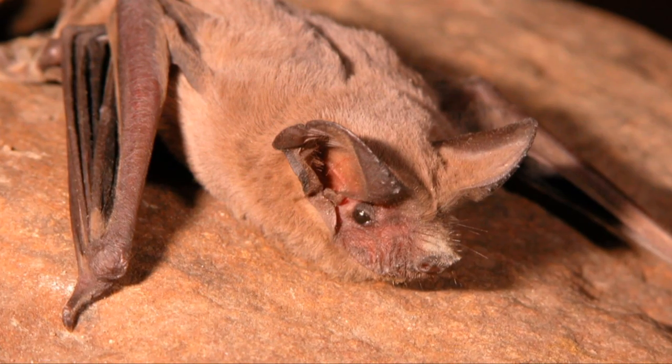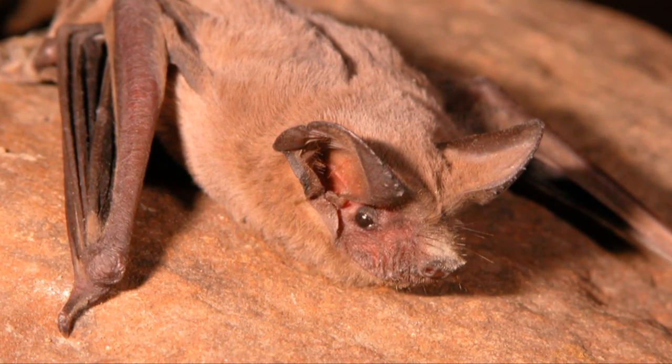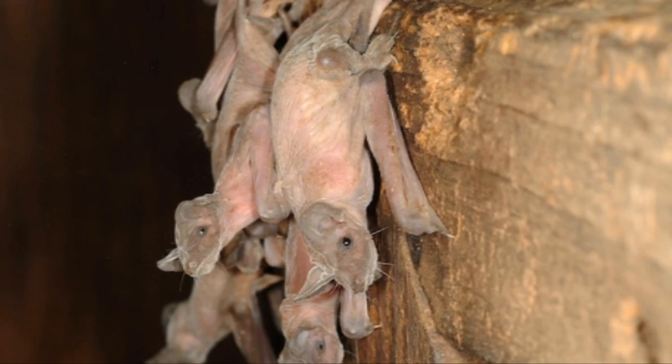A mother Mexican free-tail bat can find her own baby even in a cave crowded with millions of other babies — up to 500 babies per square foot.